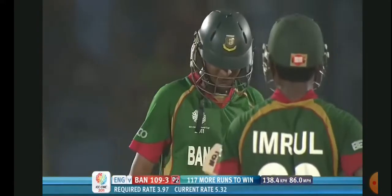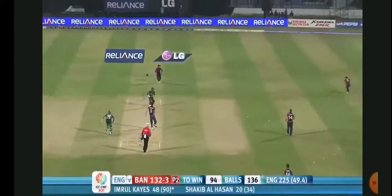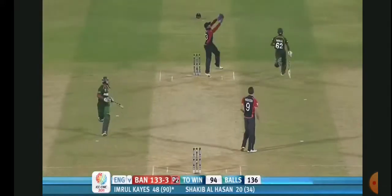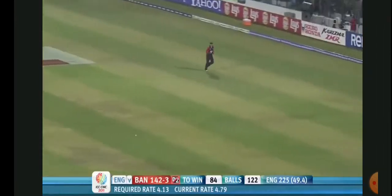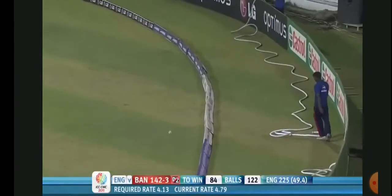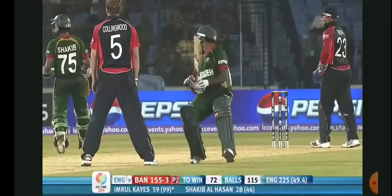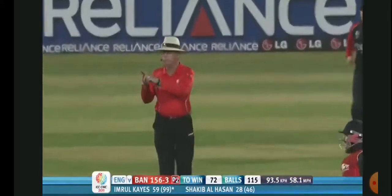Beautiful shot down the ground. Scampering through for a second and 50 to Emeril Kayes - what an important 50 this has been. It's a nice way to bring up your thousandth run in one day internationals. The runs are coming easily, it's time for a change - I think Tim Breslin. Oh no, that is a terrible run!